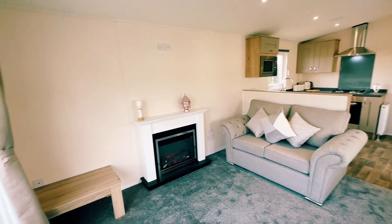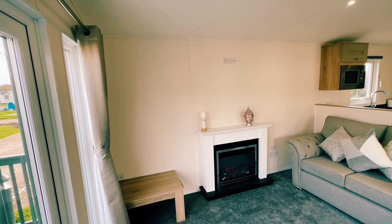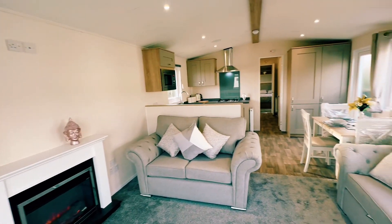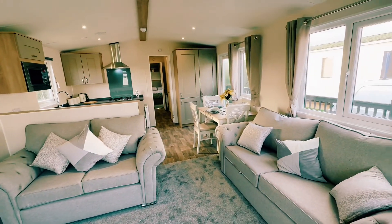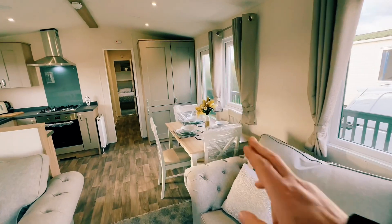The holiday home has space for your TV over here, or indeed we could have it just above the fire just there. We've got two freestanding sofas, both in a nice grey finish, and a separate dining area just here as well.